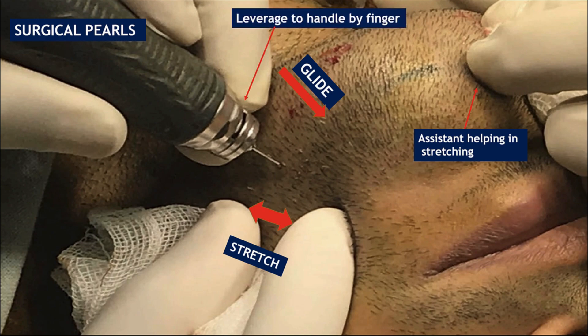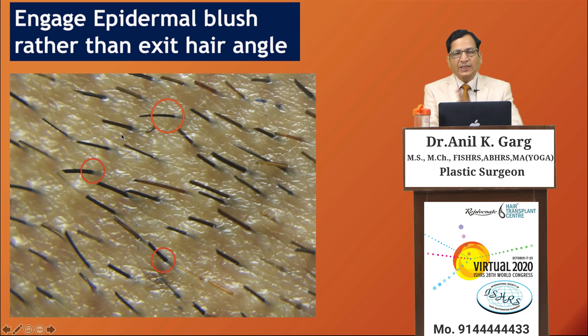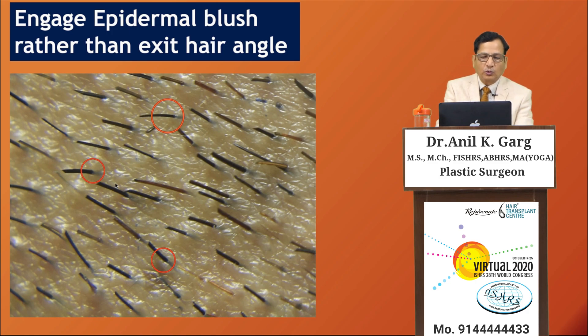An important point is leverage of the handle by the finger — resting a finger on the patient's body part stabilizes the hand and drastically reduces transection. Another key technique is engaging the epidermal blush rather than the exit angle of the hair shaft. Because the hair exits the skin at a slight angle difference from dermis to epidermis, engaging the epidermal blush rather than the hair shaft reduces transection significantly.